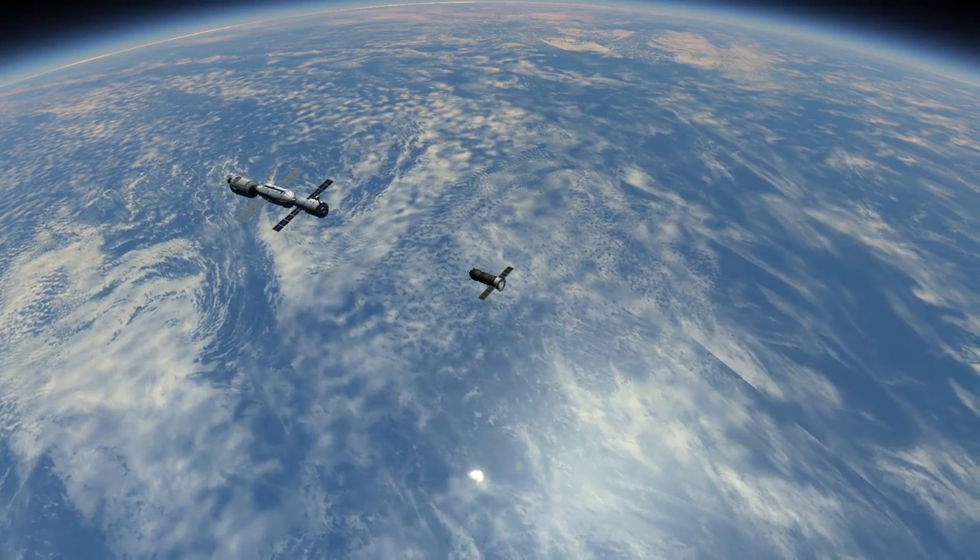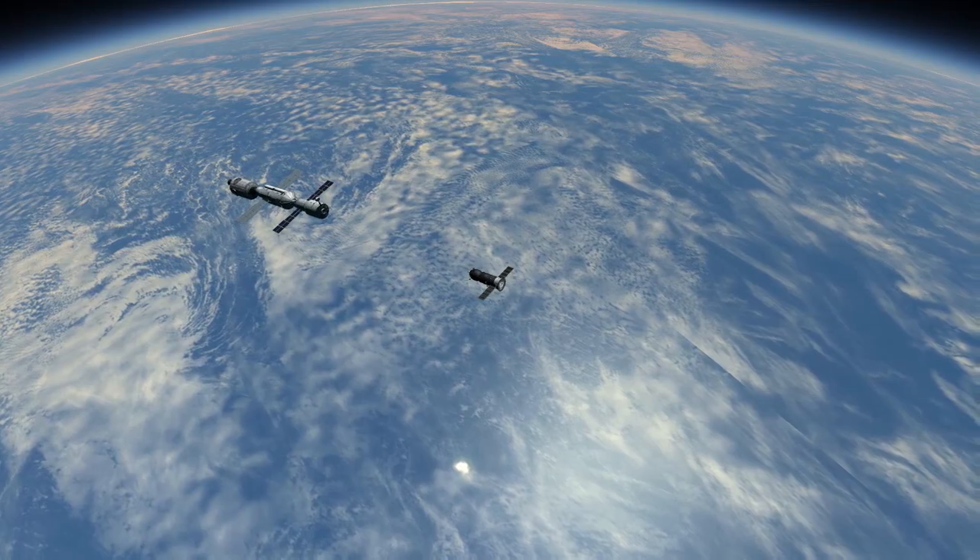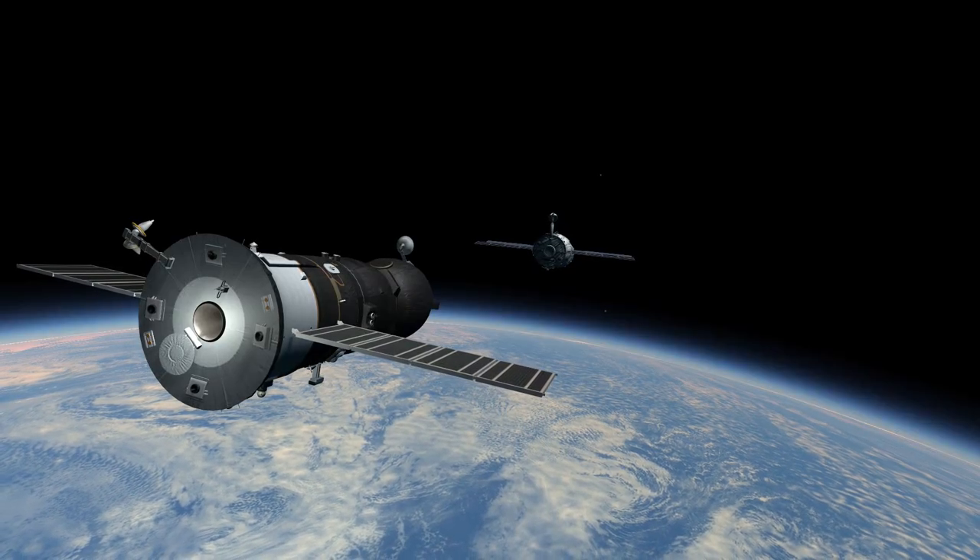Progress M-13 docked with the aft part of the Zvezda module after spending two days in a rendezvous orbit.